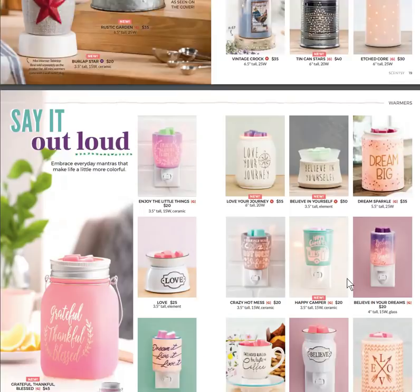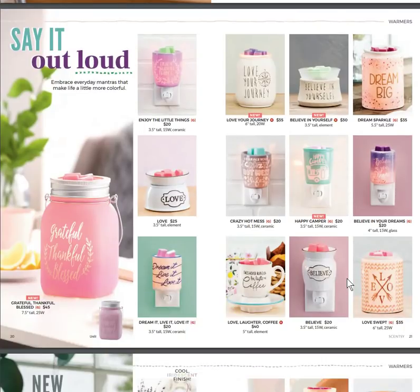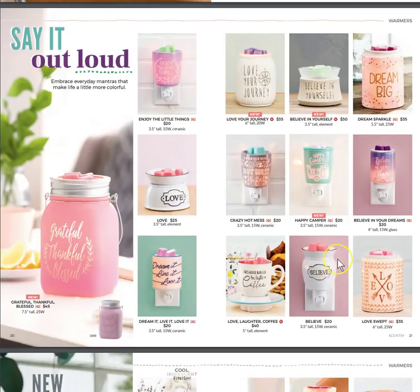We also have the Say It Out Loud series — Grateful Thankful Blessed, which looks like a mason jar to go with our firefly theme. Enjoy the Little Things, Cozy, Hot Mess, Happy Camper — that's a new one. Love Your Journey and Believe in Yourself are all new. I love these saying warmers because they'd go good in any room, and of course the Happy Camper needs to go in your camper.